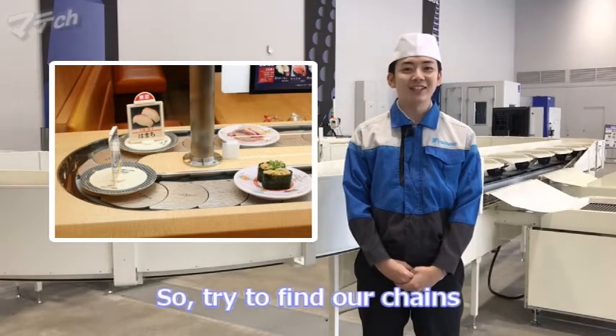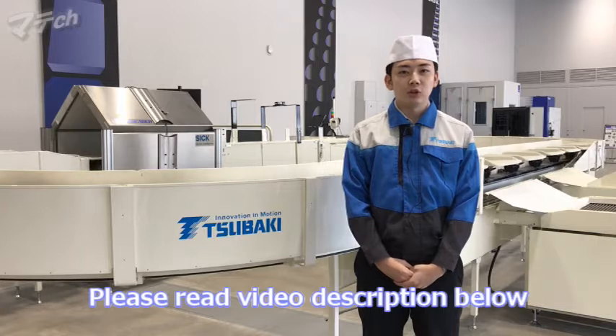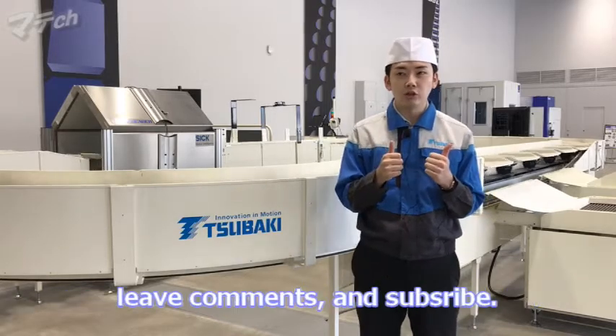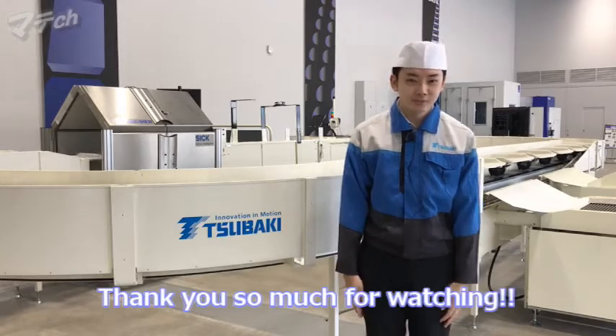So try to find our chains the next time when you come to Japan. Please read the video description below for more information. If you like this video, make sure to push the like button below, leave comments, and subscribe. Thank you so much for watching.